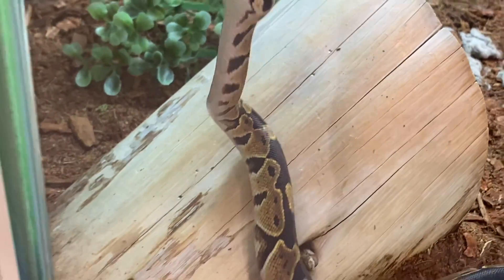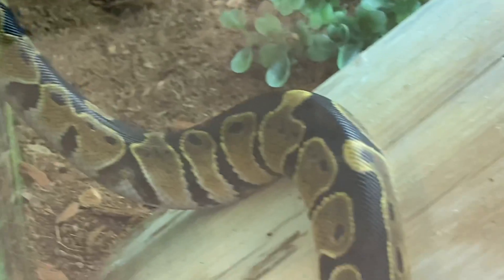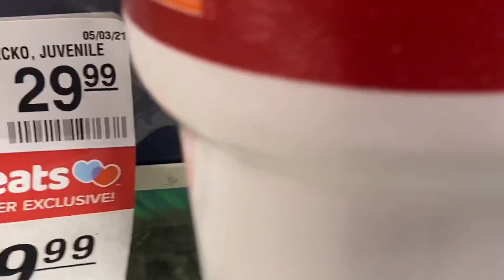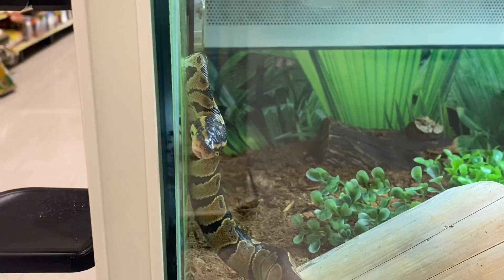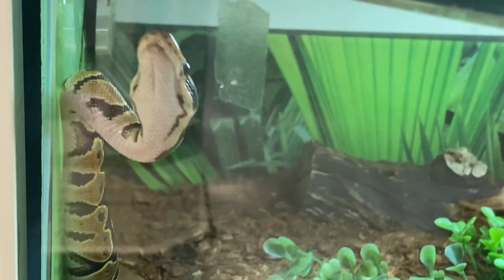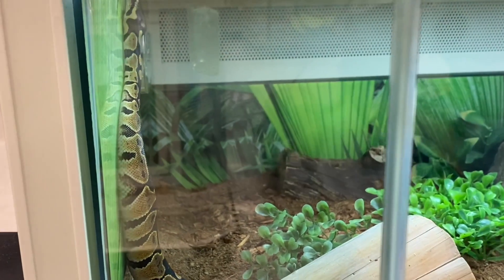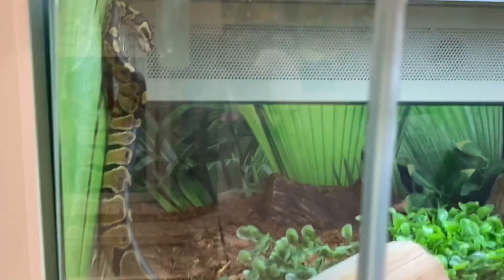If you want lighting in your enclosure, it's not necessary, but it can be used for up to 12 hours a day — because too much lighting can be stressful on the ball python and may affect their physical health. You always want to provide a safe hiding spot for your ball python. They need a secure, dark cave to hide in so they can retreat and reduce stress. Without a hiding area, it can affect the overall health of your reptile.